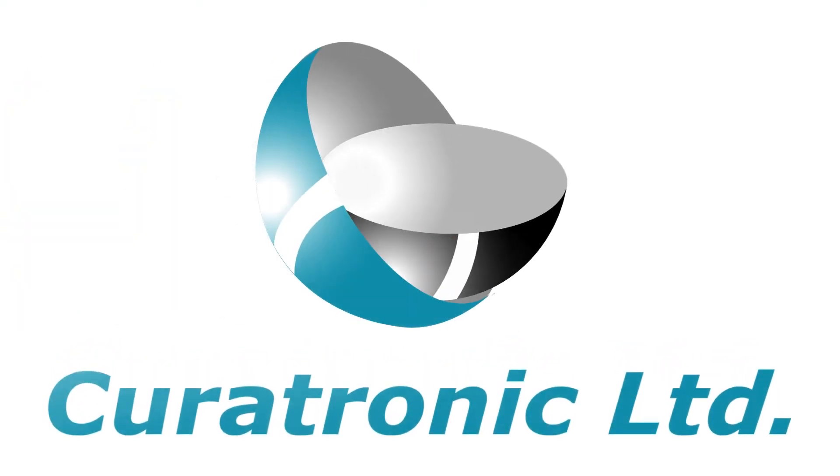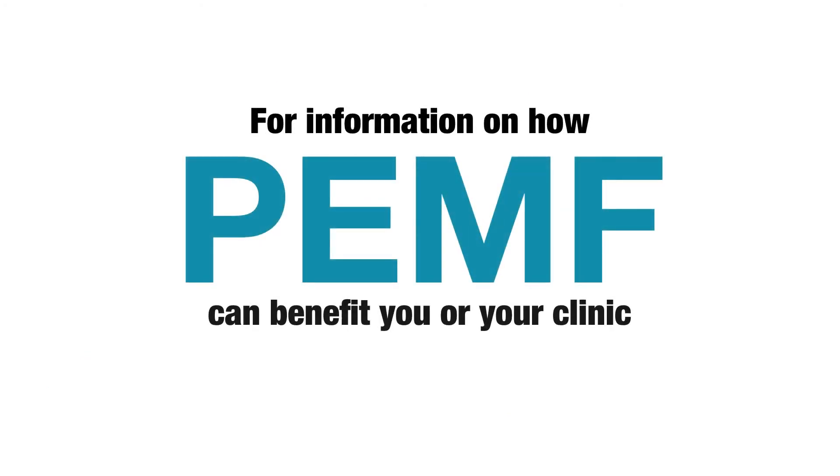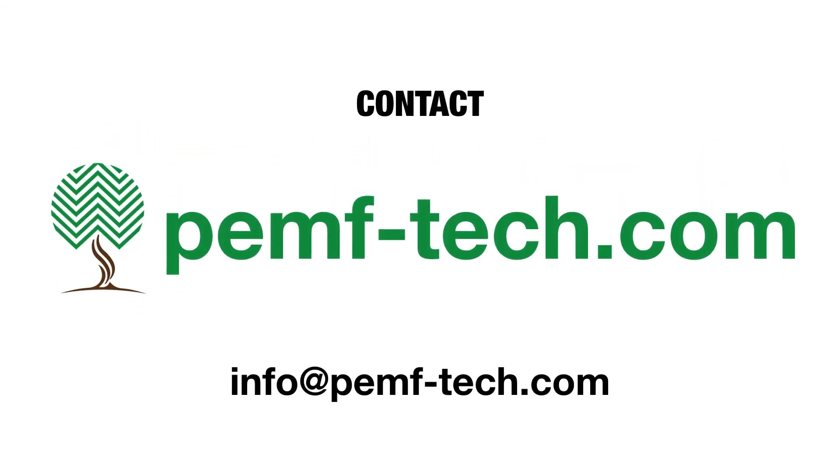Curatronic is the world leader in PEMF technology. For information on how PEMF can benefit you or your clinic, contact PEMF-TECH.com or email us at info@PEMF-TECH.com.